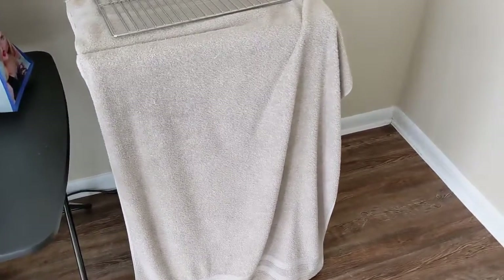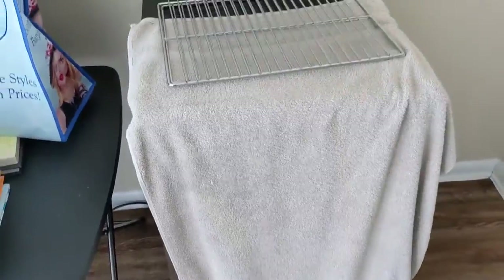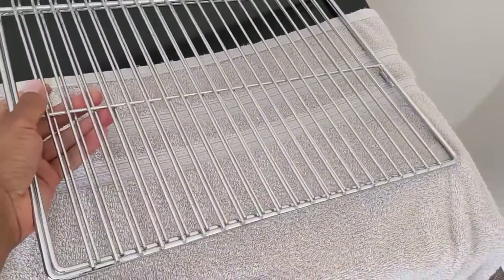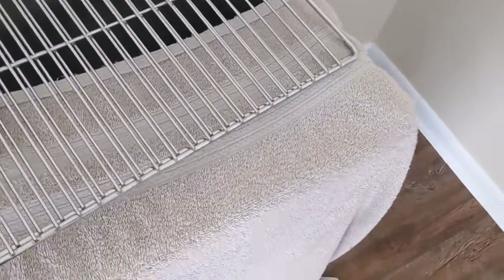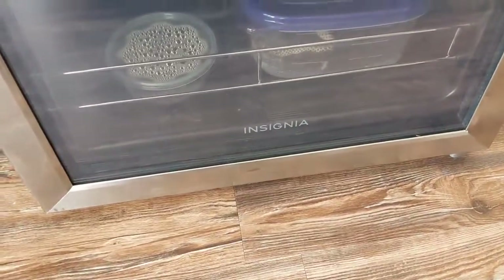About half of my collection is currently in brumation. I'm sorry I didn't make a brumation video earlier, but this is my setup right here — you can see I've got a towel over it. These are the guys in brumation; I have it set at 50 degrees in this Insignia cooler.